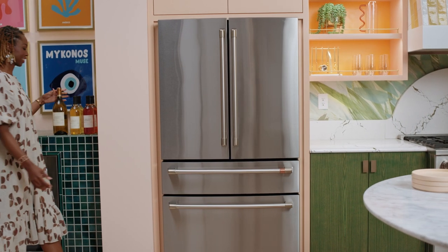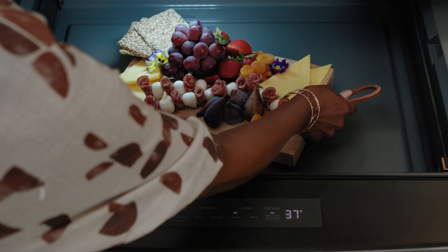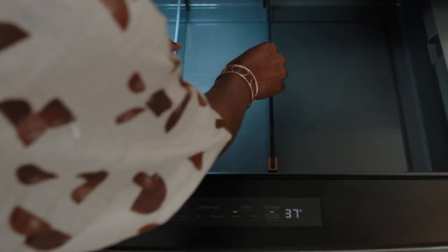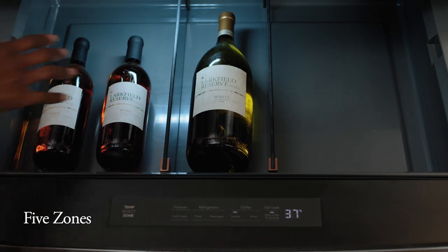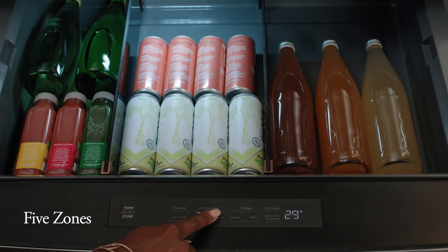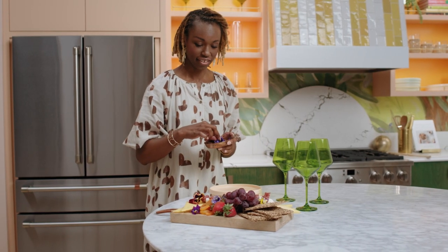Serve with your signature flair thanks to a sophisticated drawer that transitions seamlessly from chiller to refrigerator to a soft freezer that lets items thaw quickly, so foods and drinks are held at their ideal temperature. With five zones to choose from, everything from wine pairings and appetizers to aperitifs and desserts can be prepared with panache, and you can entertain with ease.